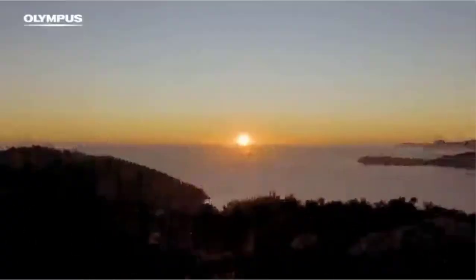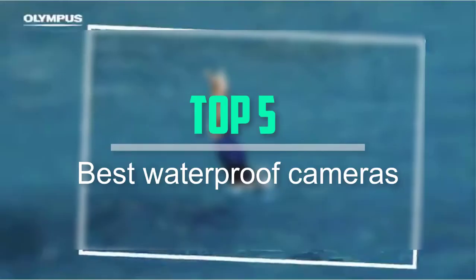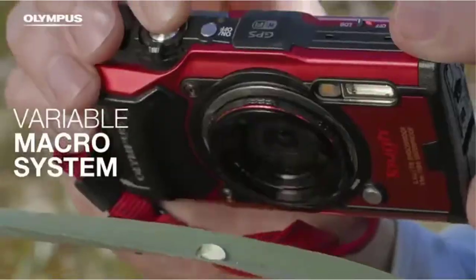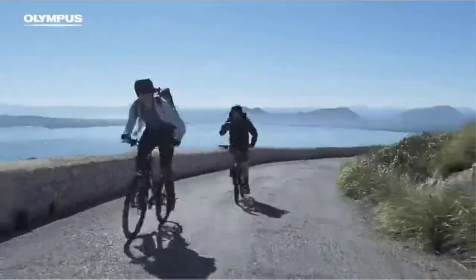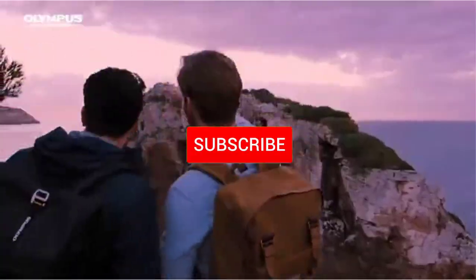Hello everyone, welcome back to our new video. In this video I will give you more information about the top 5 best waterproof cameras available on the market. I try to make popularity, quality, price, durability, user opinion and more. If you need more information about these products, please check the link in the description section below.